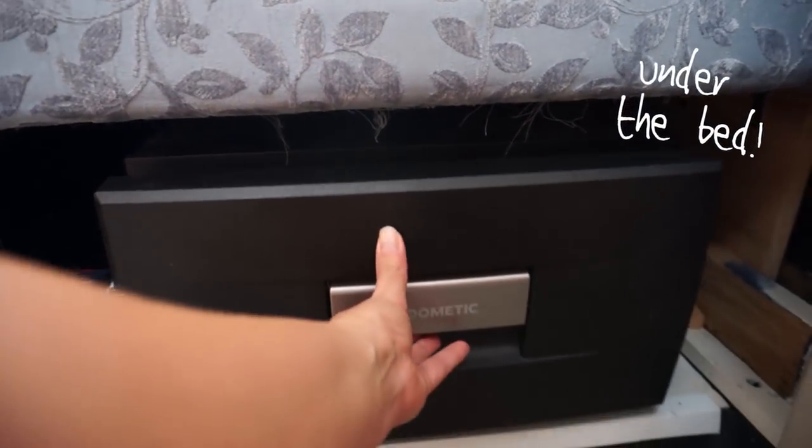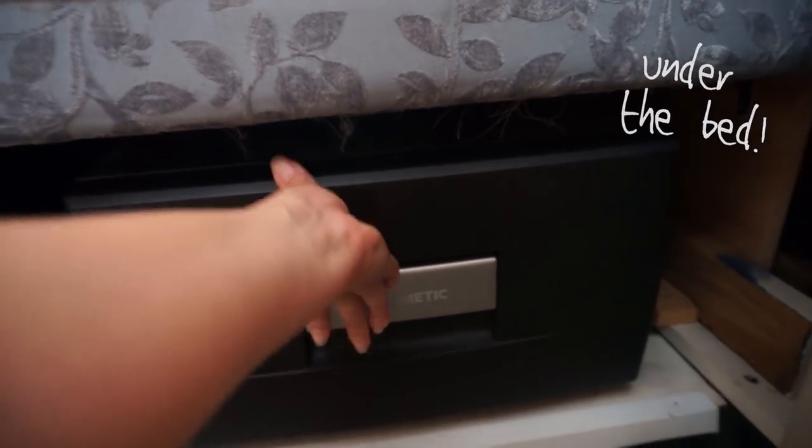These ones have got thermostats so you can set them to the right temperature, and they're specially designed for caravans so they make no noise.